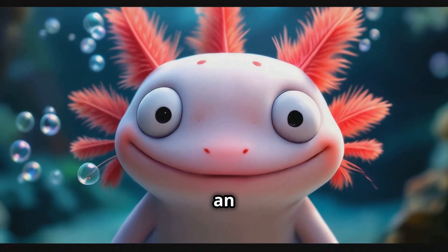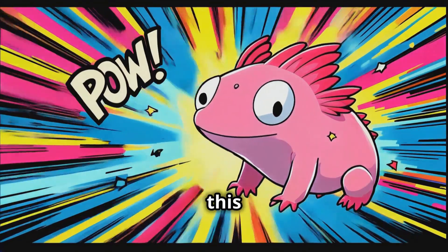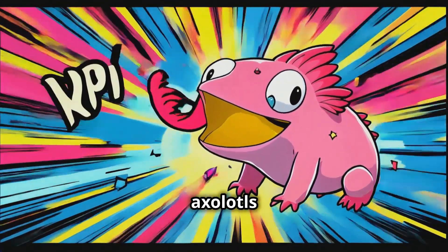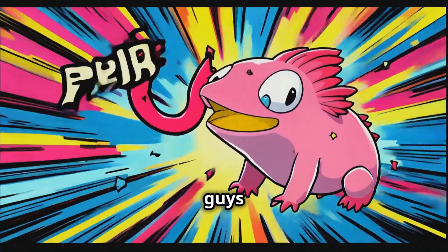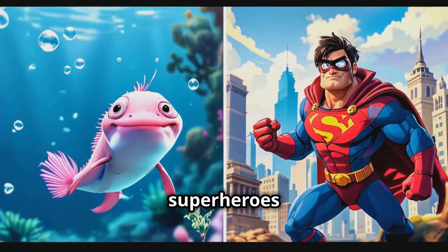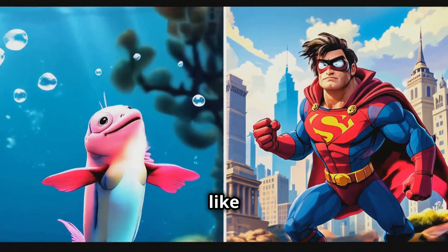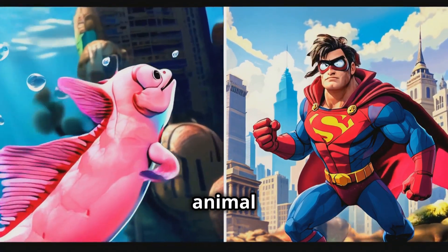Hey guys, I bet you've never seen an animal regrow its own limbs, but that's exactly what I'm about to show you. So check this out. We're talking about axolotls today. And let me tell you, these little guys are absolutely mind-blowing. You know how in comic books, superheroes have these incredible powers? Well, axolotls are like the real-life superheroes of the animal kingdom.